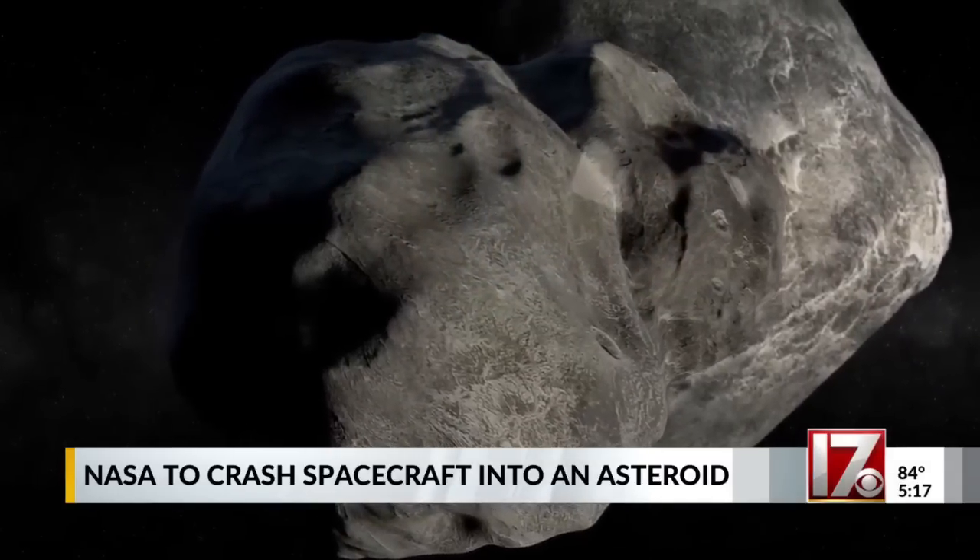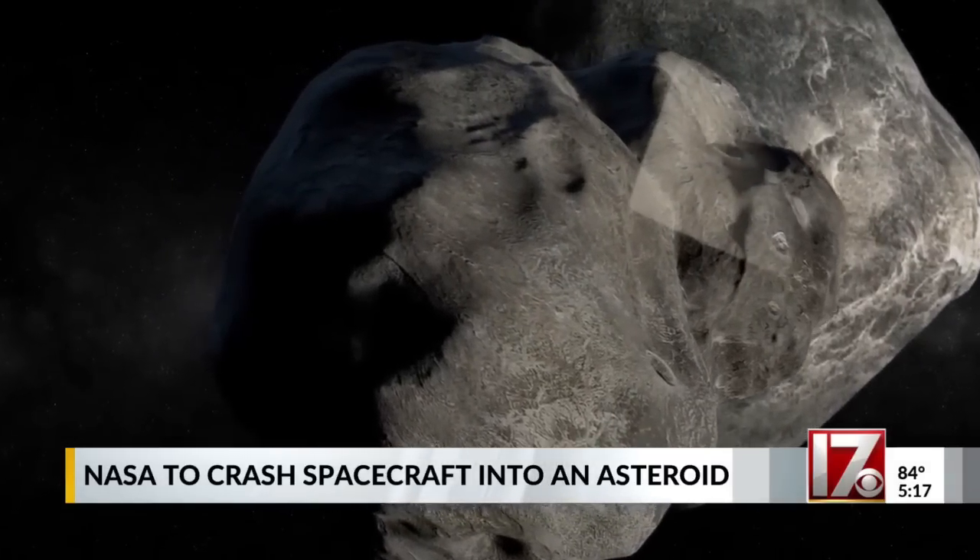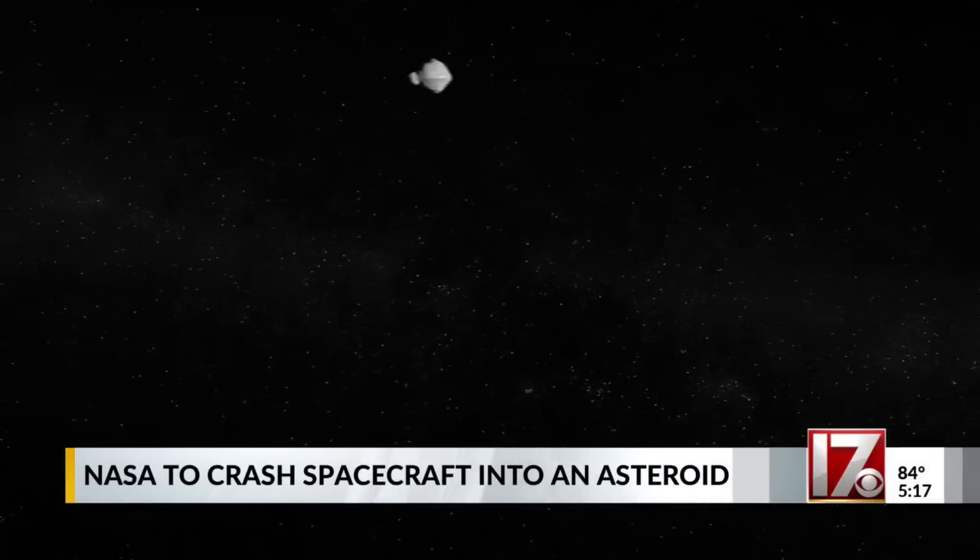While nothing is headed our way now, learning more about what's out there will keep us protected, just in case. Meteorologist Rachel Dunzing, CBS 17.